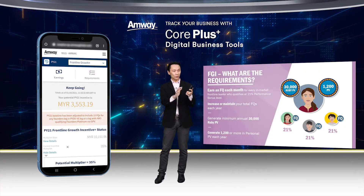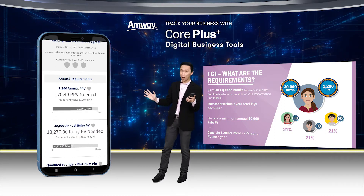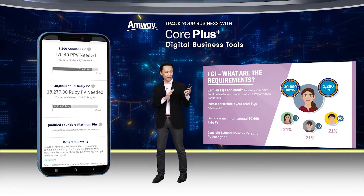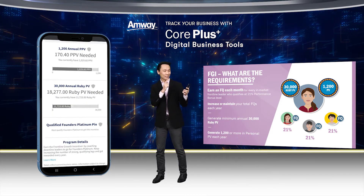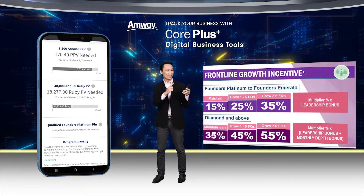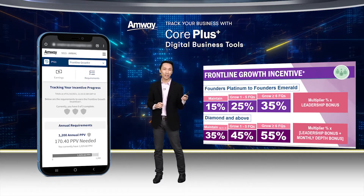Let's go to Requirements first. As you can see, there are three requirements and this ABO has yet to achieve any of them. One of the requirements is that he needs to qualify for Founders Platinum PIN. Founders Platinumship is very important for this incentive, the Frontline Growth Incentive.